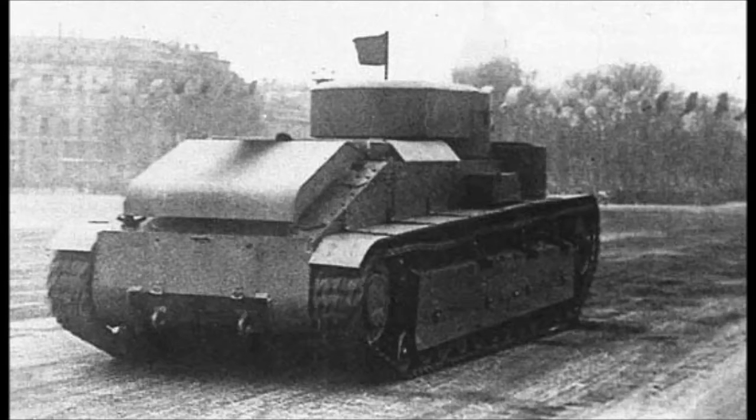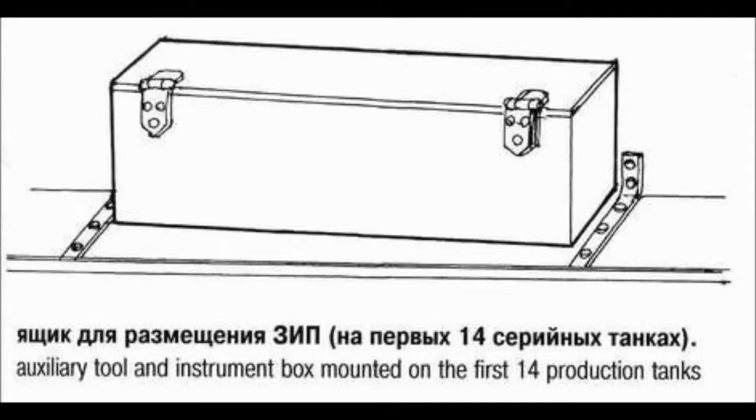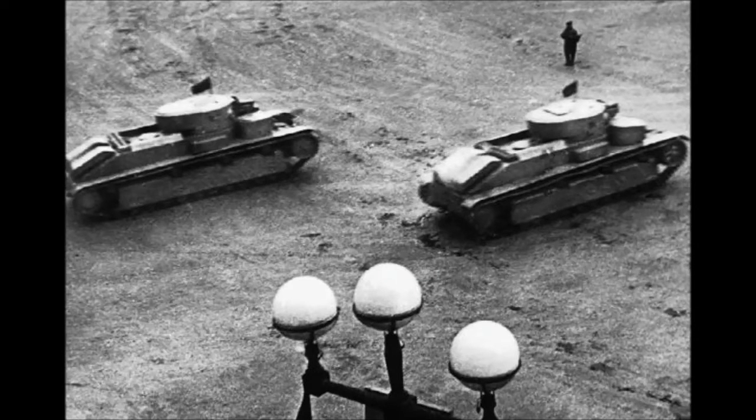From 1933 to 1940, 503 examples were built in several different production versions. The first fourteen production tanks are distinguishable by their small stowage boxes on the fenders and the lack of radios and antennas. After this, production was fairly standard. These production vehicles were vastly different to the prototype, though the basic layout stayed the same. The tank was now largely welded, the main turret was enlarged and elliptical, and a KT28 76.2mm gun was installed. There were also engine and transmission changes, and the small turrets were changed.